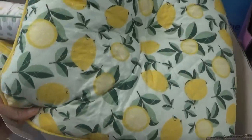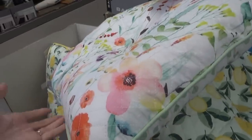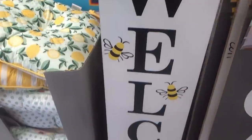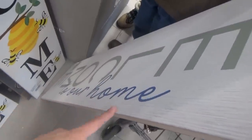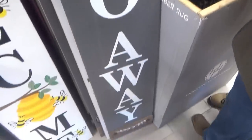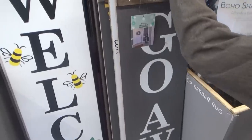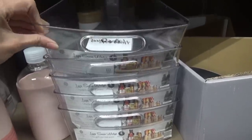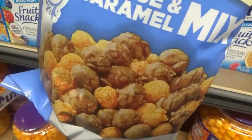On this side of the chair pads you have white and yellow stripes, over here lemons, then they have flower ones — you can match your whole kitchen with those pots, trays, pillows, and tablecloths. These welcome signs — this one says 'Welcome' with some bumblebees. One side says 'Welcome to Our Home,' the other side says 'Go Away' — depends on what kind of mood you're in. They have some pantry organizers and lazy susans. Cheese and caramel mix — not sure I'd want those mixed.